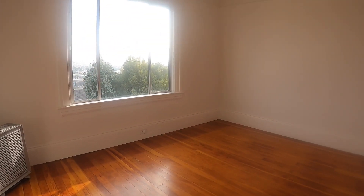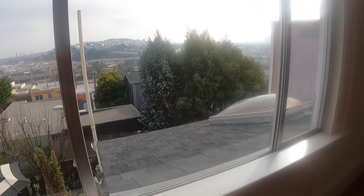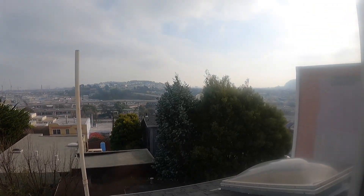If you're interested in this wonderful space, please go to rentalsnsf.com for additional photos, information, and pricing. Thanks so much, and have a great day!